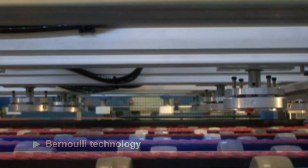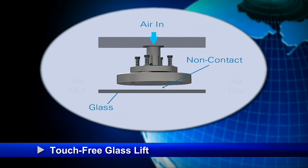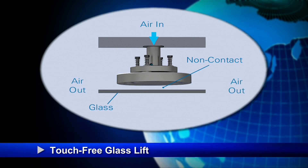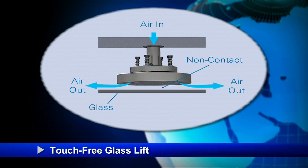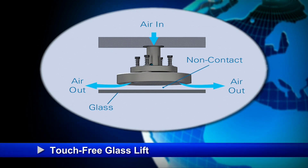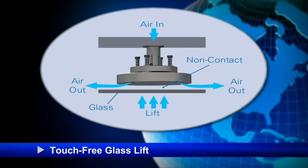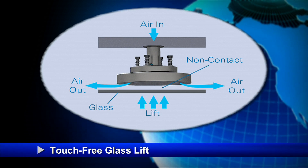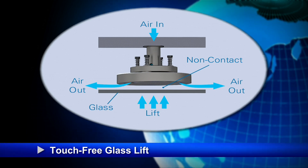Utilizing Bernoulli technology, compressed air enters through the top of the lifting cup and exits through a series of holes in the bottom of the lifting cup. High pressure then blows out under the lip of the cup. That flow of high pressure siphons air from the center of the cup, causing an area of low pressure. The air rushing into the area of low pressure creates lift that reaches out from the center of the cup.